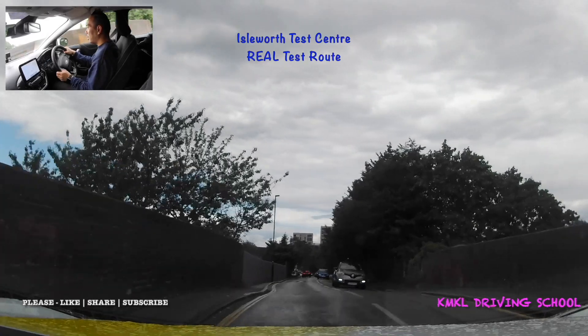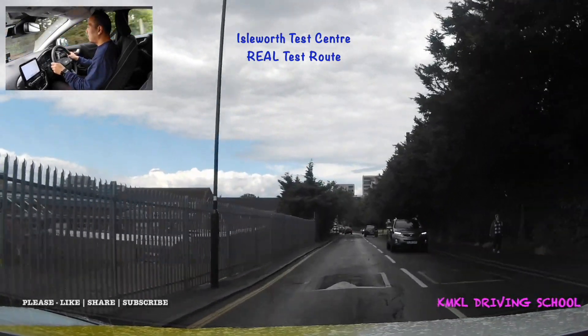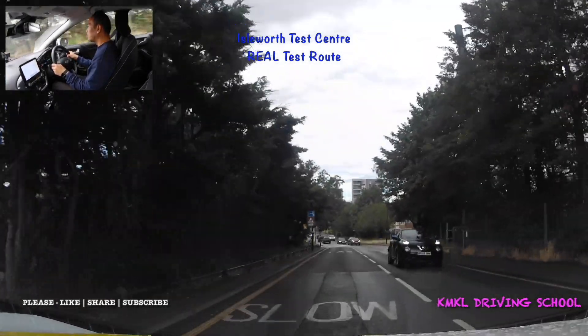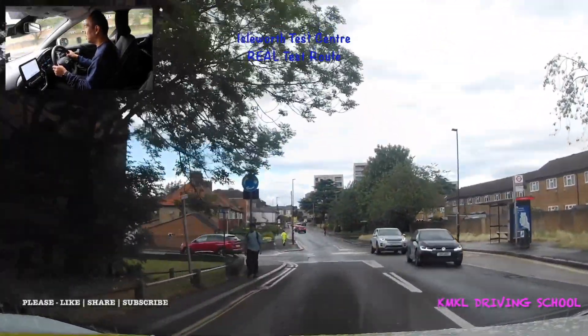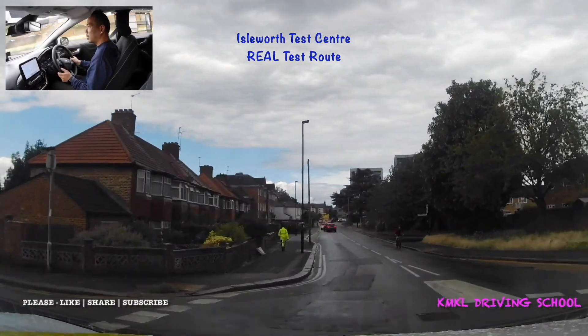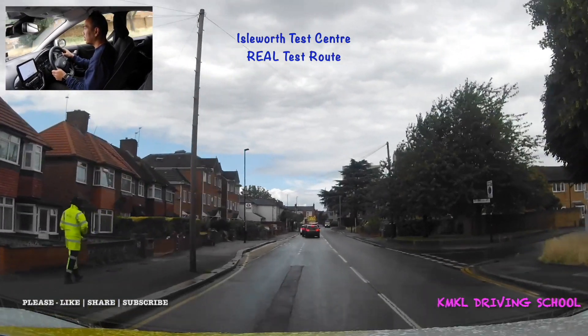When we get to the next mini roundabout I'll be following the road ahead, scanning to see if there's anyone turning into the road on my left — no one coming out. At the traffic lights I'll be taking a right turn.